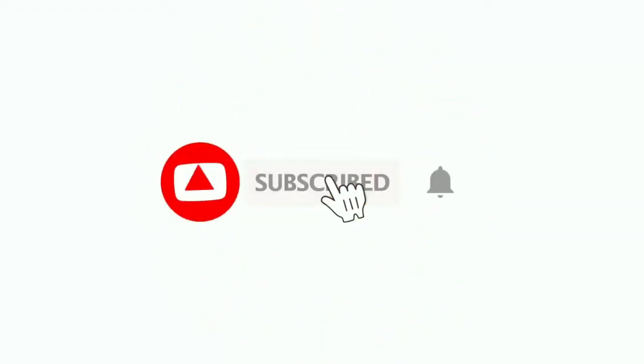We hope you enjoyed the video. Don't forget to like, comment, and subscribe for more videos like this. Thanks for watching!